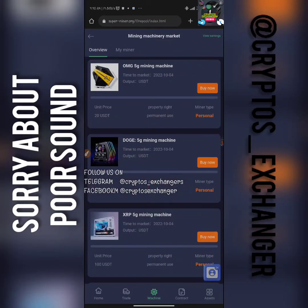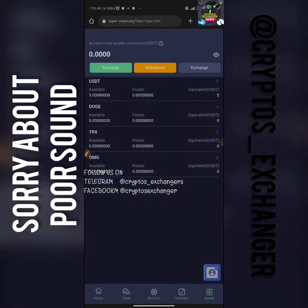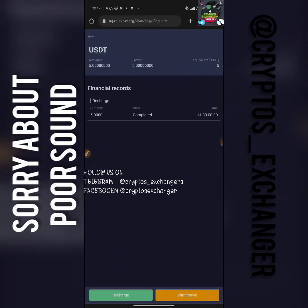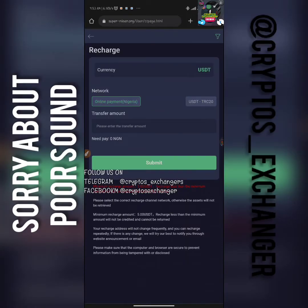Look at the five dollar giveaway right here. For you to be able to get a miner, we have to put in a deposit and get started. Let's try to deposit and get the miner directly right now. I'm going to click on "Charge" — you can see there are two deposit methods here, but I'd advise you to use crypto.